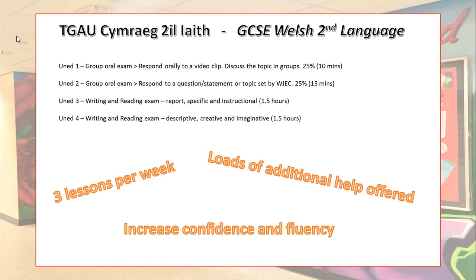50% of the course is oral work, as explained here — Units 1 and 2. The remaining 50% is reading and writing, Units 3 and 4. As you can see, it's a varied course where, regardless of your ability, you certainly get the opportunity to exercise and gain a wealth of skills.